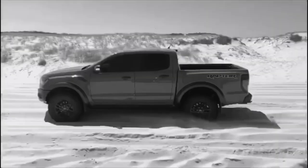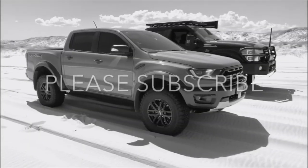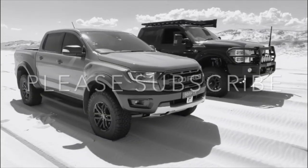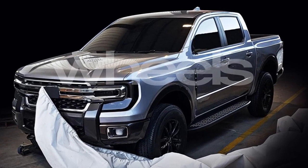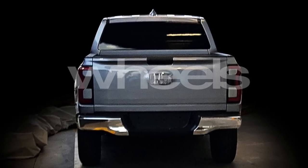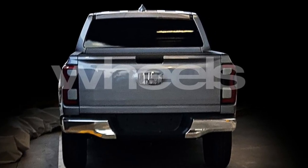Could this be the next generation Ranger global platform? Let's check it out. Hey guys, welcome back to the channel. I've been scoping on the internet and I've seen a couple of photos getting around on the Wheels website for a new Ranger, possibly a 2021 model. It looks super cool.